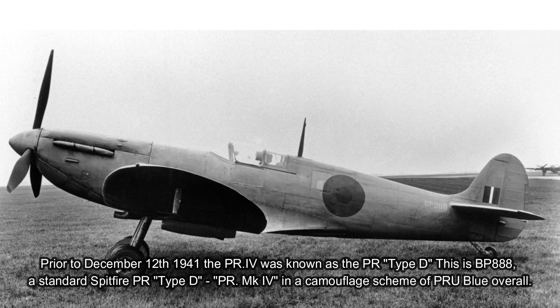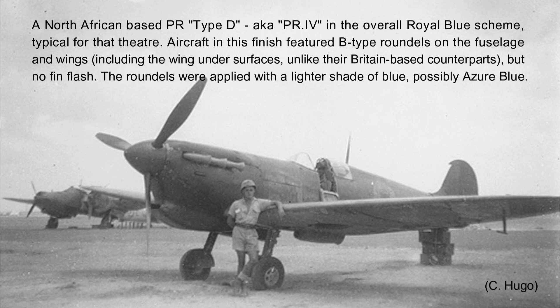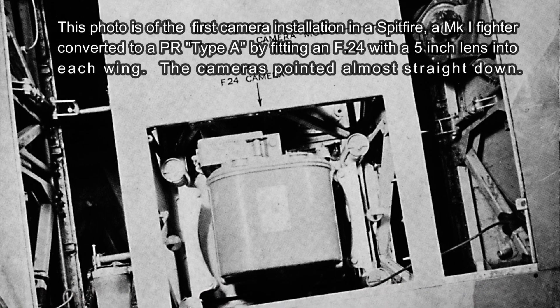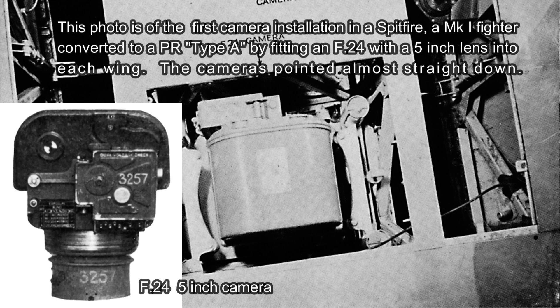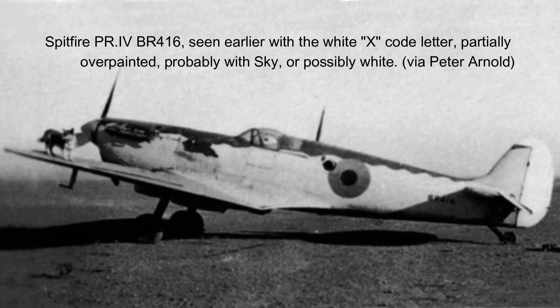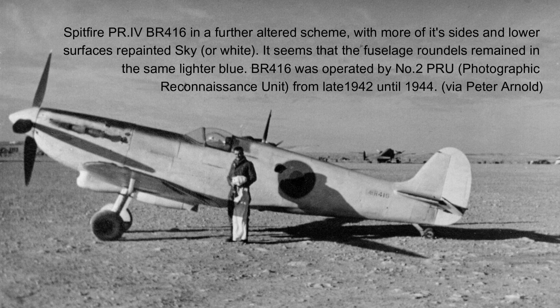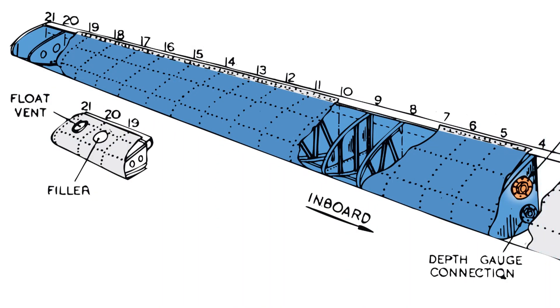Let's get on with the story of the Supermarine Spitfire PR Type D. In early 1940, work had commenced on the PR Type D. All the versions prior to the Type D were standard fighter models modified at Heston Aircraft Limited by removing armament and any unnecessary equipment and then fitting cameras, squeezing in additional fuel tanks as well. Having exploited all the easy options to increase fuel tankage, a proposal was put forward to construct a special wing with large capacity internal tanks — in modern terms a wet wing — where the wing itself becomes the tank. In 1940, this idea was a new innovation.